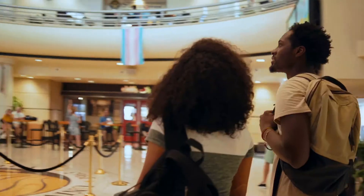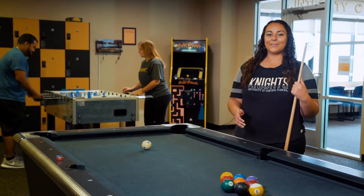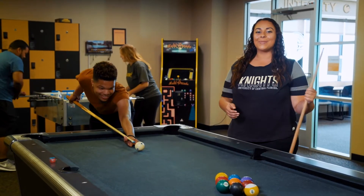Inside, there's a convenience store, vending machines, and food court for tons of dining options. You'll also notice the giant Pegasus seal in the center of the first floor. There are tons of campus resources, like the Office of Student Involvement, multicultural, academic, and support services, and more throughout the building.